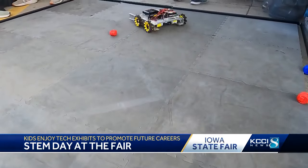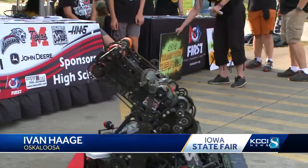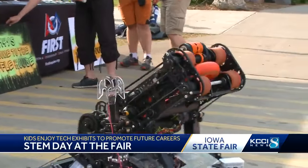One kid enjoying the activities says he has a love for technology. He said he probably wants to do coding — probably coding robots. And luckily for him, robots were on full display.